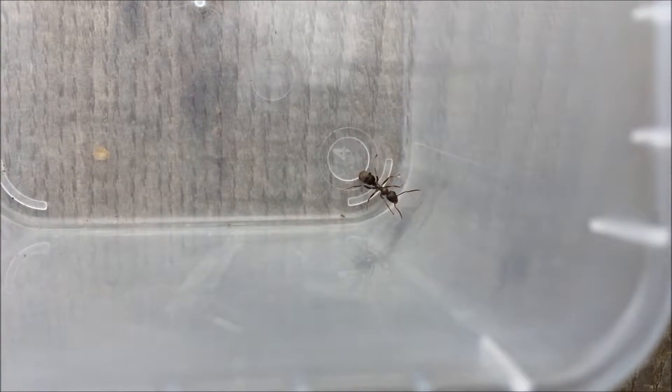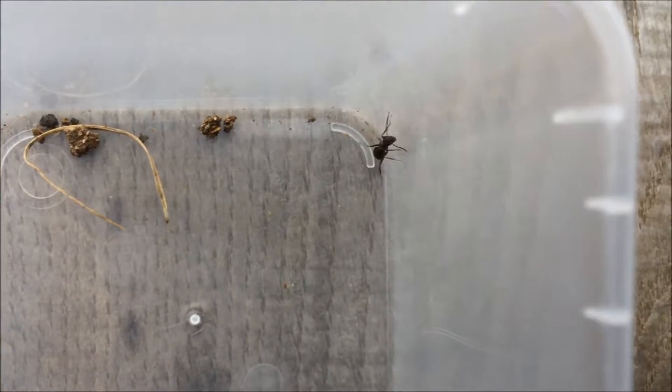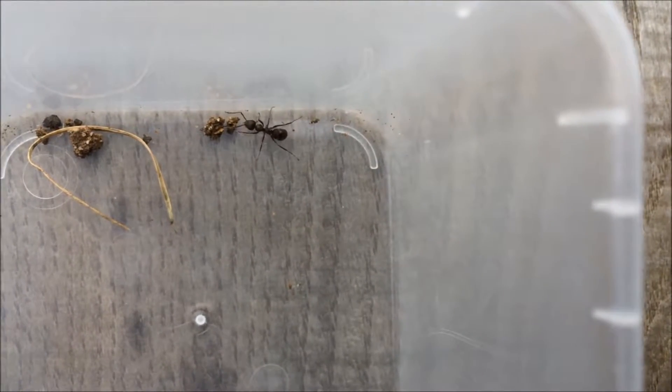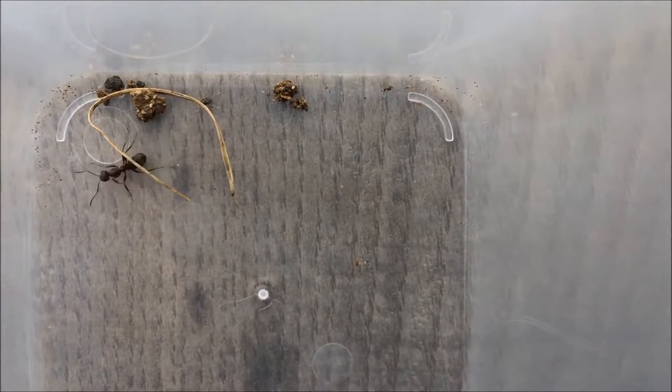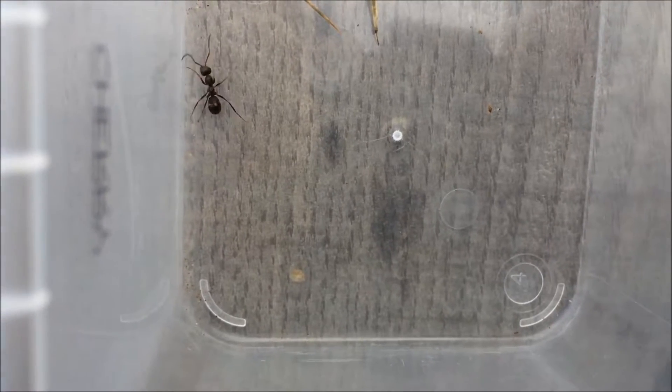Hello guys, Ants of Britain here. Today I'm bringing you a wild Formica fusca I have found. This is very exciting. I am filming with my phone as I didn't have my camcorder on me at this moment in time. So you may hear some wind in the background as it ain't the best quality from my phone.